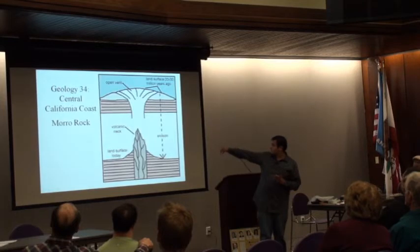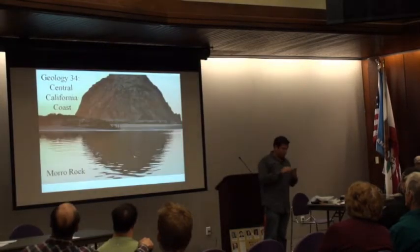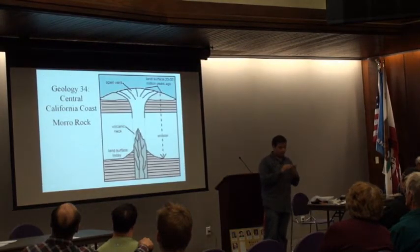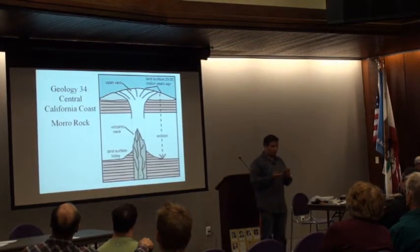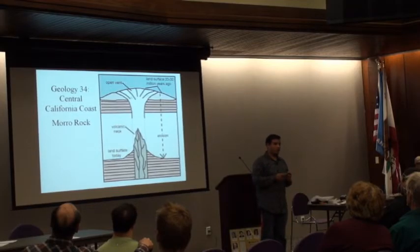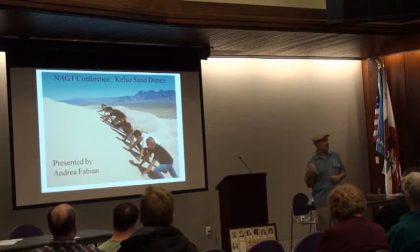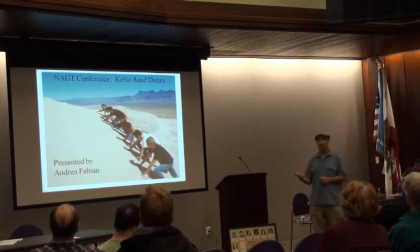Morro Rock was formed as a volcanic neck. A volcanic neck is a plug of rock that did not erode when the rest of the volcano eroded away. This particular one we went out to at the National Association of Geoscience Teachers Conference — in fact, we sponsored the conference.